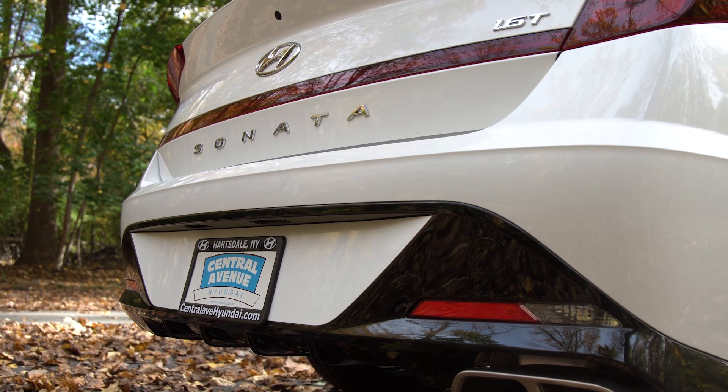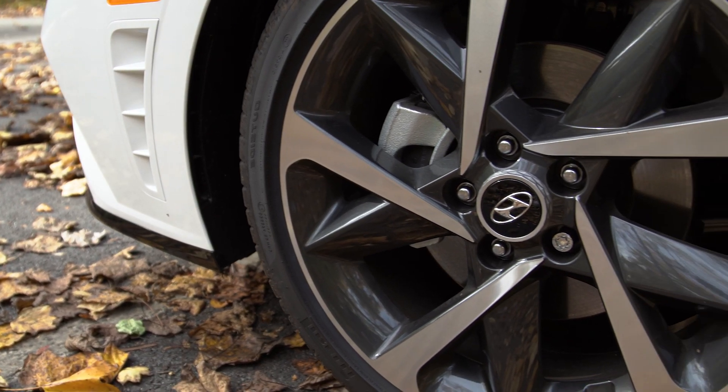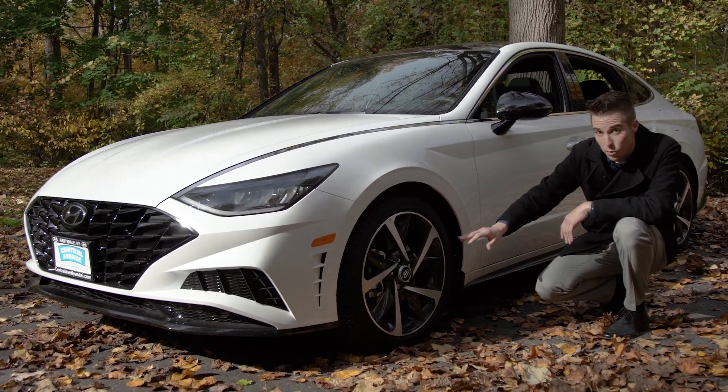The Hyundai exterior has some nice unique design elements. What I really like about this one are the wheels. If you check these out, these are 19 inches — the biggest wheels available on the model — which makes the car look very sporty.